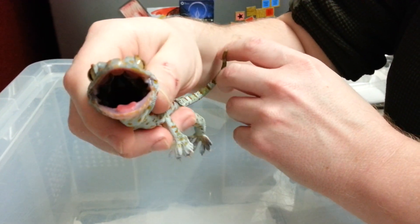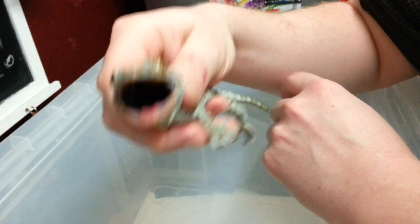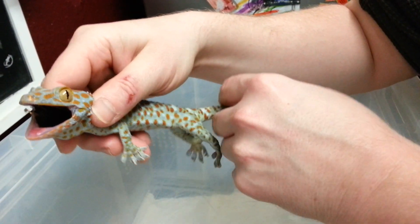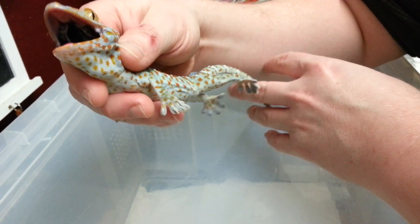Hi, welcome to JW Reptiles. This is just a quick video to introduce three little characters that arrived the other day. These are three tokay geckos. They basically arrived on my doorstep — somebody dumped them in a shoebox outside my door.